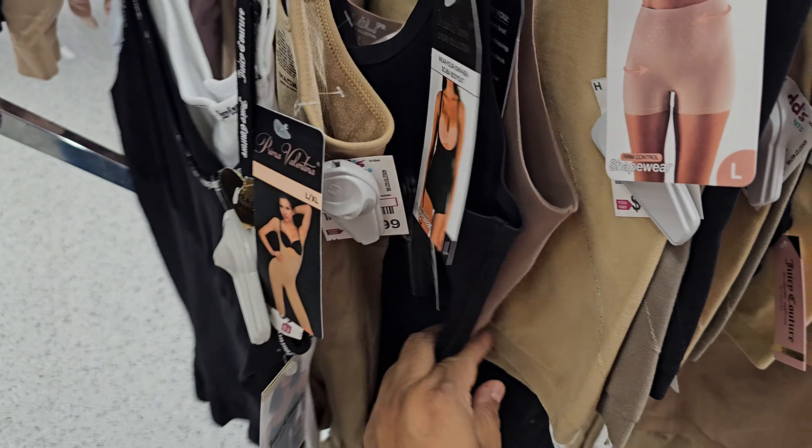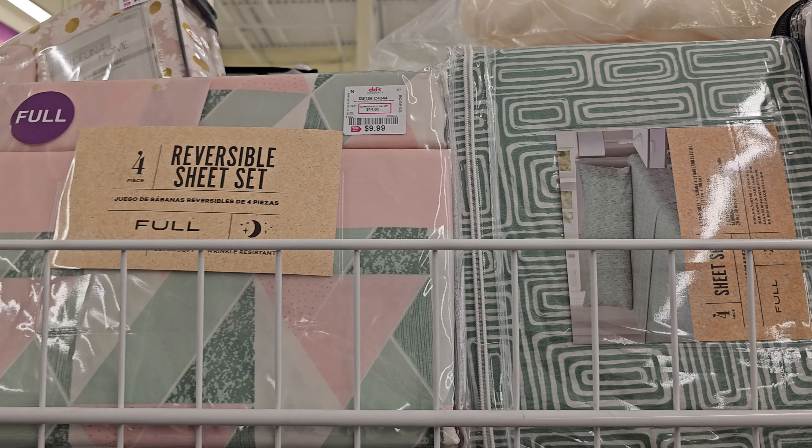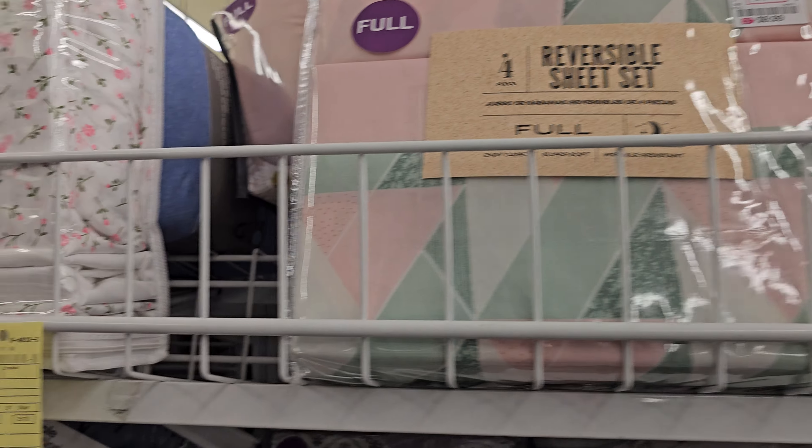On the bedding — what can we find? Some queens. Cute little flowers on that one, that's kind of cute. More queens, $10.99. $10.99. That's for a full, that's $9. I have like some shoe racks, some bathroom stuff.